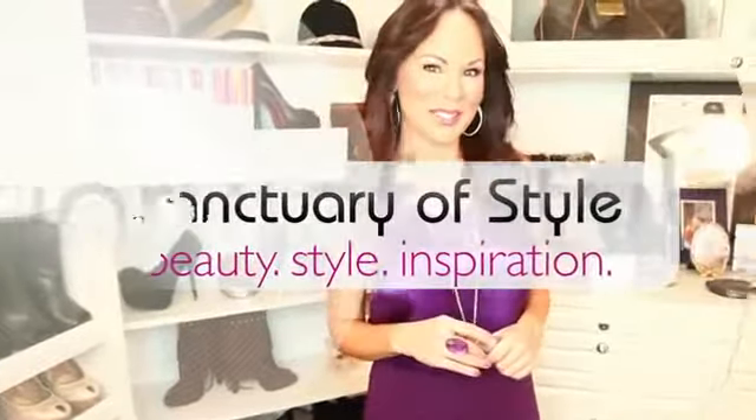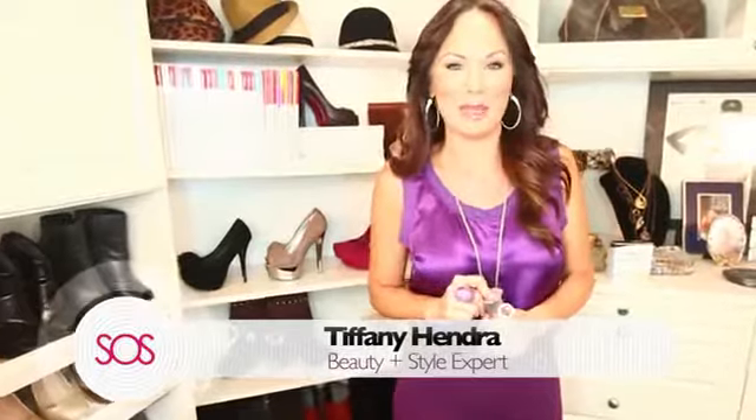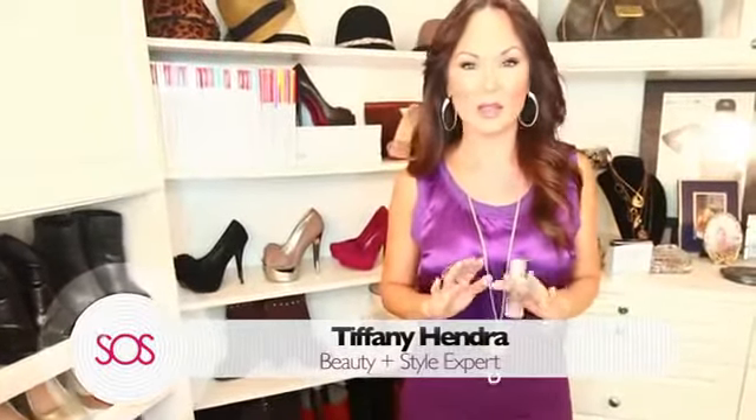Hey girlies! Welcome to Sanctuary of Style. You know that I am all about finding the latest and greatest beauty products and sharing them with you, and I cannot wait to tell you about my new find. I am sent things all the time and I am constantly trying new products, but there's a lot of things you don't hear about because I don't put my name behind something unless it's really effective and it's good for you too.